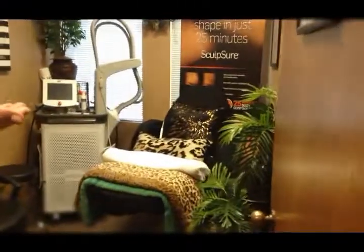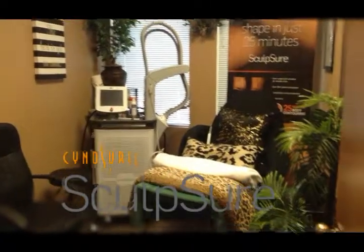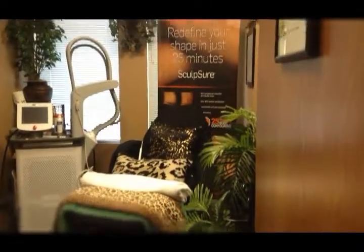This room right here is our sculpture room. This is where we do our fat reduction — our 25-minute fat reduction procedure.